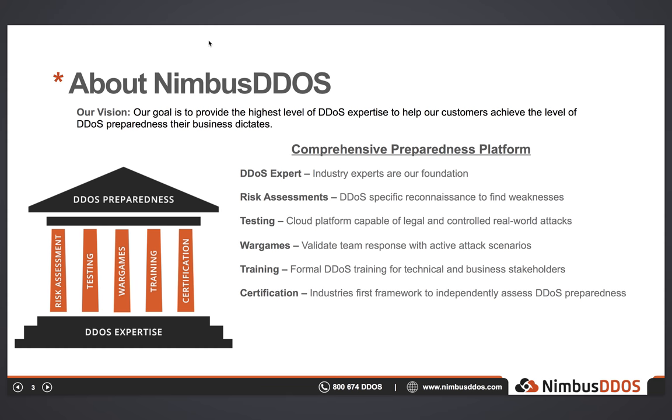Additionally, all of our engineers have experience crafting DDoS source code in much the same way as a real attacker. Upon this foundation, we've built a handful of services. The first is our DDoS risk assessment, which is a DDoS-specific, non-intrusive reconnaissance of an environment intended to find weaknesses before an attacker does. This is often the first step for most organizations in their path to DDoS preparedness. The risk assessment is then usually paired with our proprietary testing platform that allows us to launch legal and legitimate real-world DDoS attacks against an environment in a controlled manner.